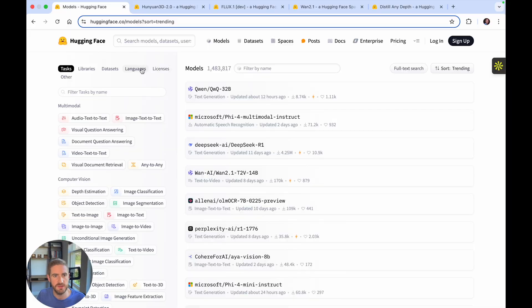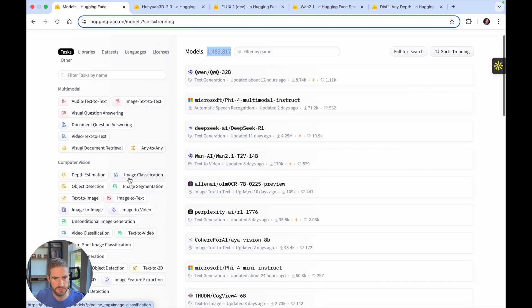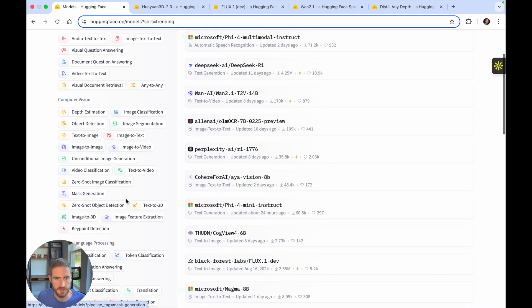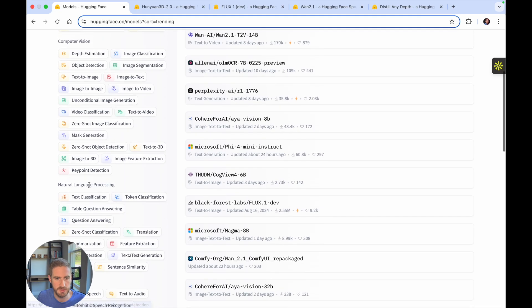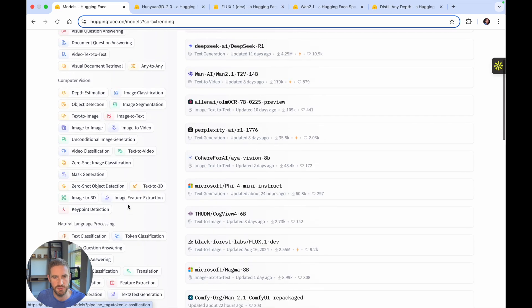Here's the interface from Hugging Face and you can see there's a list of tasks here that you could take a look at. At this point there are 1.4 million models, so there's a lot out there. But if you want to play around, you could take a look at object detection, depth estimation, text to image, image to 3D. I'm going to pick a few of those and show them to you right now, but you could play with this for a long time, so feel free to do that.